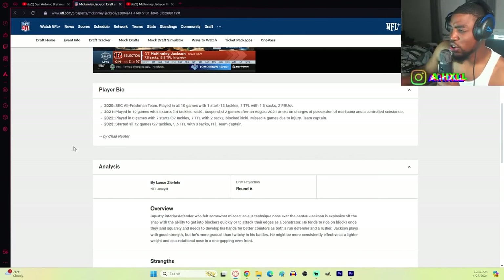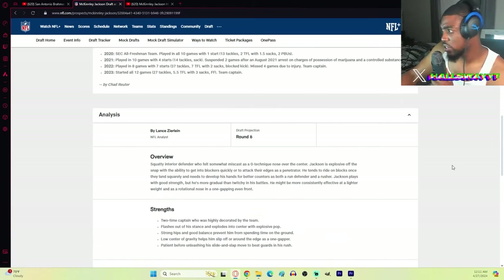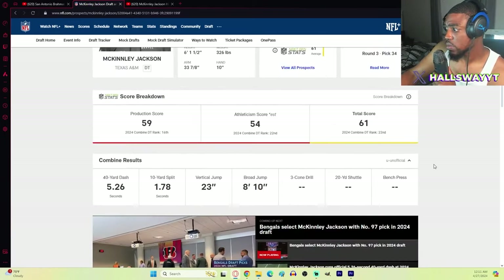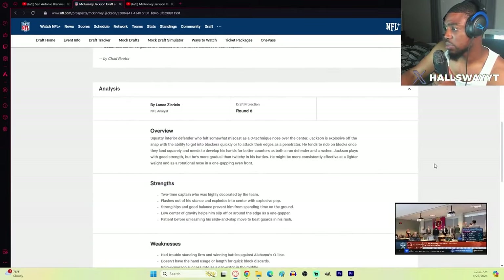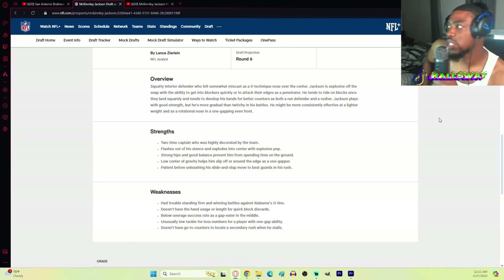He was projected to go in the sixth round but he went in the third, so either the Bengals reached or he's just that good and he was slept on. He's described as a squatty interior defender who felt somewhat miscast as a zero technique nose over the center.